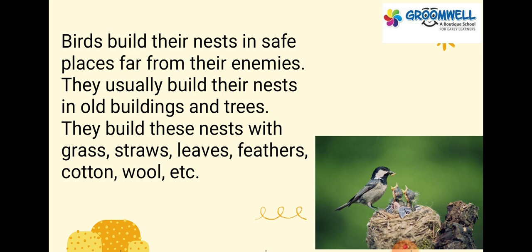They build these nests with grass, straws, leaves, feathers, cotton, wool, etc.